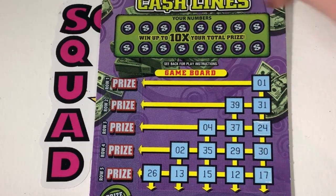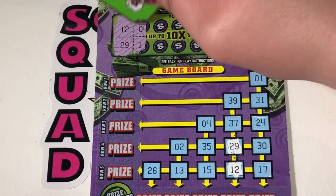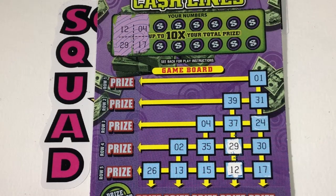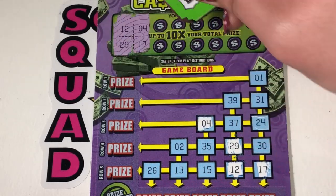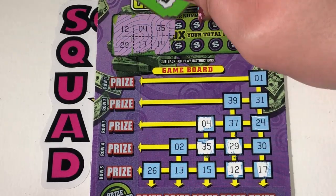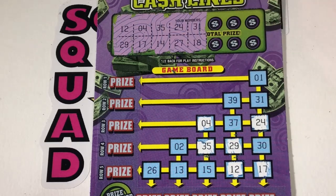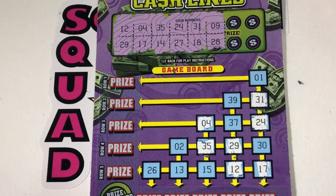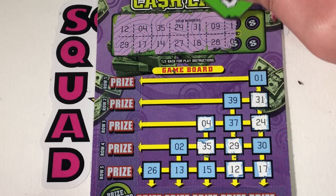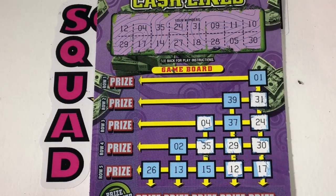Ticket 57: 7, 12, 29, 4 and 17 — 17 and 4, almost missed it. 35 and 14 — 35, no 14. 24, 27, 24. 31 and 18 — 31. 9 and 28. 11 and 5. 10 and 30 — there's 30, no 10. Nothing on there.